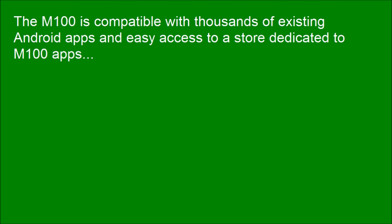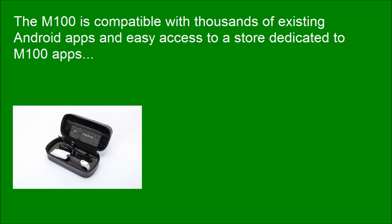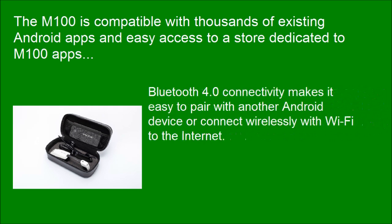The M100 is compatible with thousands of existing Android apps and provides easy access to a store dedicated to M100 apps. Bluetooth 4.0 connectivity makes it easy to pair with another Android device or connect wirelessly with Wi-Fi to the Internet.